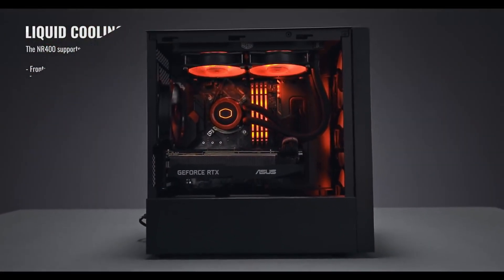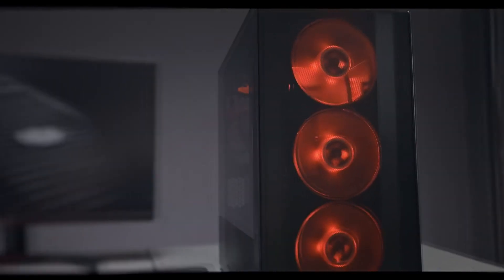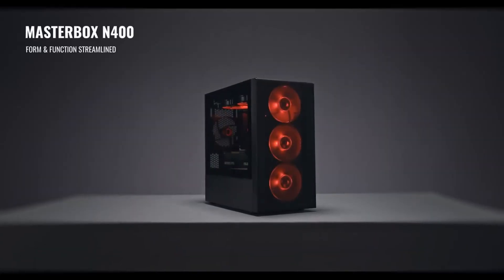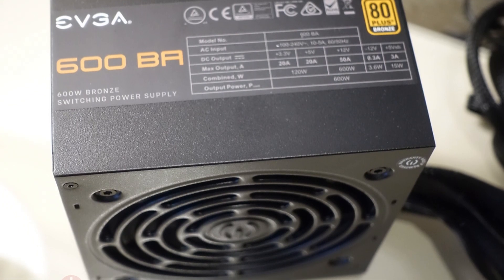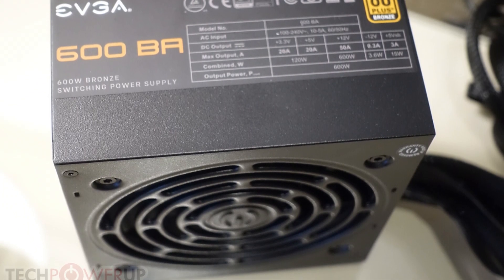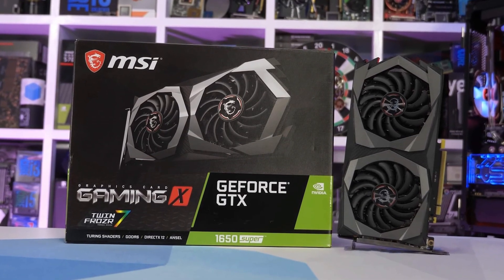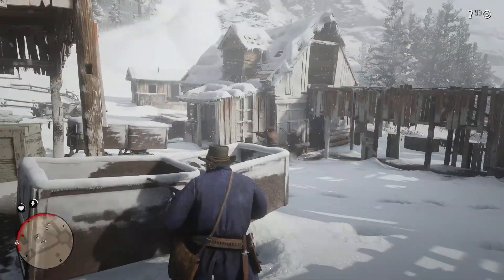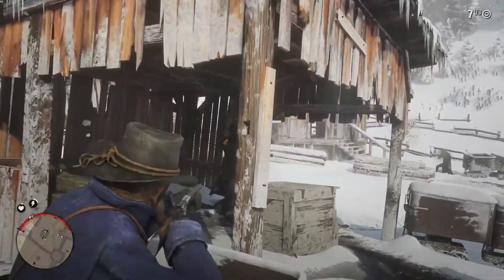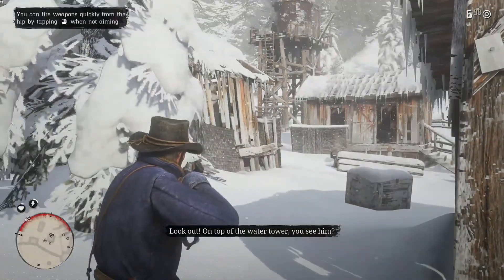For the case we have the Cooler Master MasterBox NR400 — I've seen a lot of great reviews about this case. It's a micro ATX case with a clean design. Lastly for the power supply we have the EVGA 450W. Since this PC is not designed for high-end GPUs, in the future I would recommend buying a GTX 1650 Super, which will let you play any game at 1080p 60FPS average.